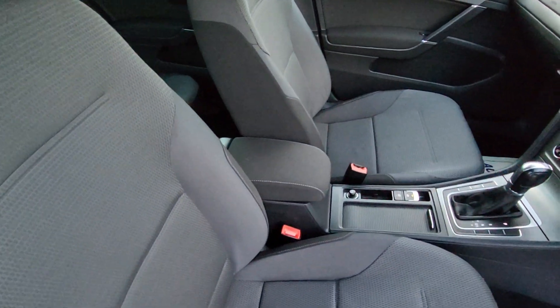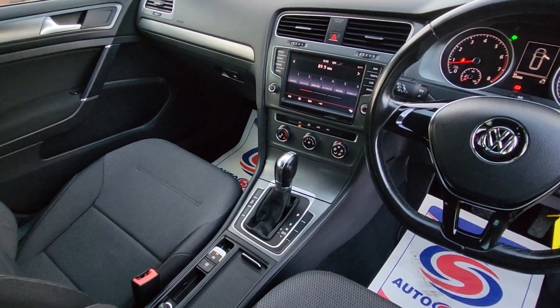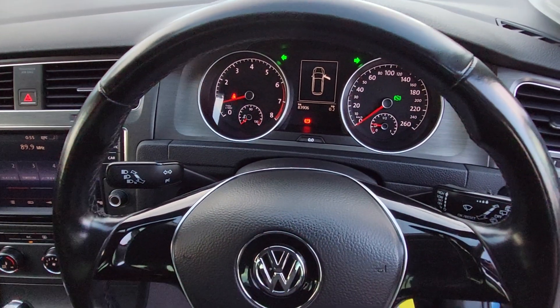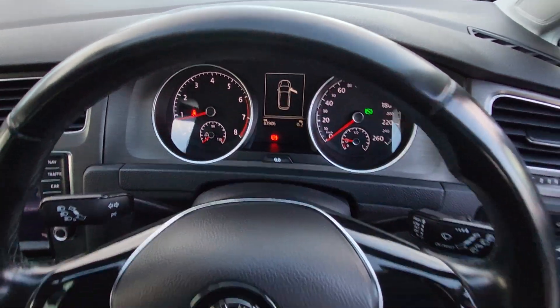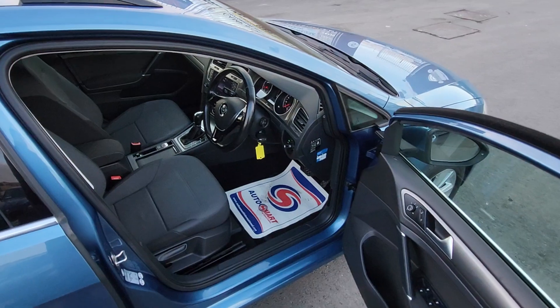The interior is finished in a grey and black combo with a centre armrest. It has a seven-speed automatic DSG gearbox, cup holders, electronic parking brake, rear camera, and low mileage — just 83,906 miles. It also features a leather steering wheel and auto lights.